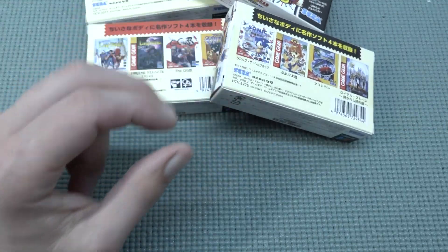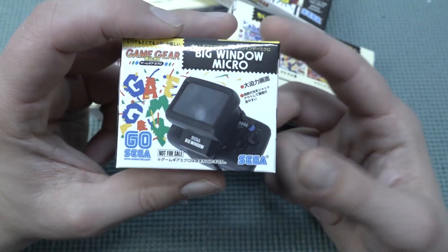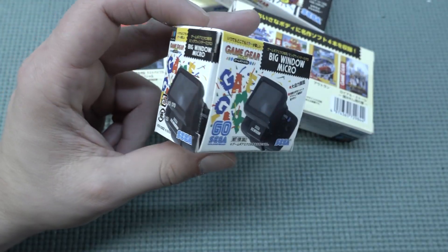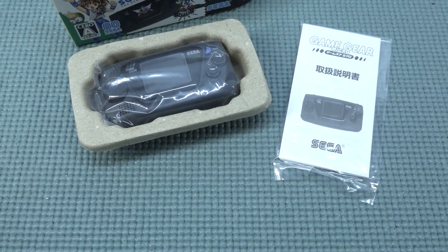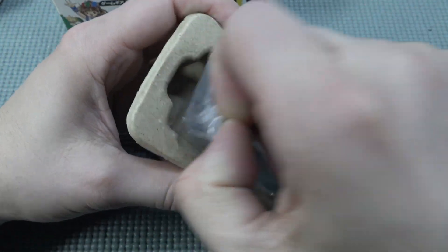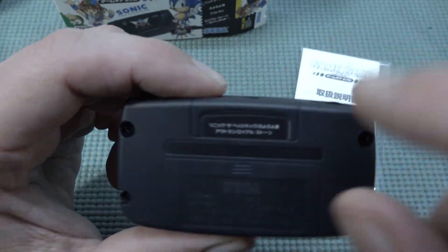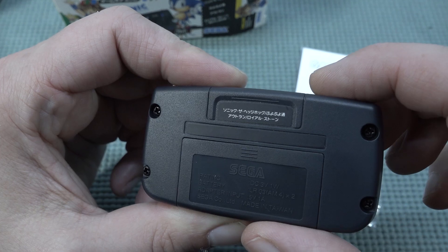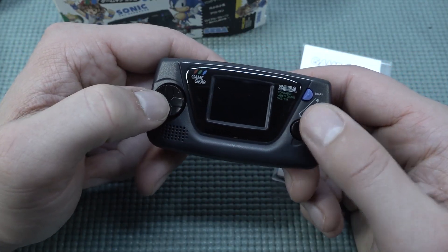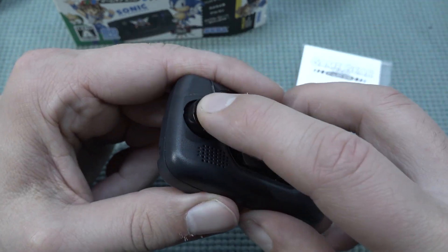I also wanted to try out the Big Window Micro — a magnifying glass accessory for the Game Gear Micro — which is quite interesting because I did own the original magnifying glass for the Game Gear back in the day. I really love these cute boxes; the way they packed it up is so cute. The way it looks and feels gives a really cool quality product vibe, just in a very tiny format. It also looks like a cartridge is implemented in the system, though of course it isn't. This runs on two triple-A batteries.